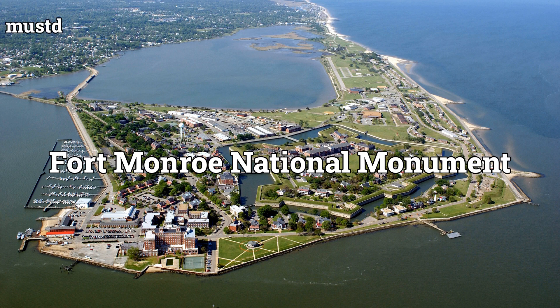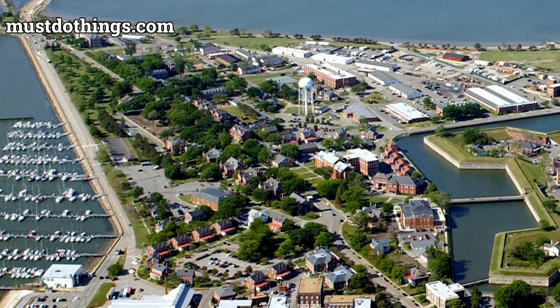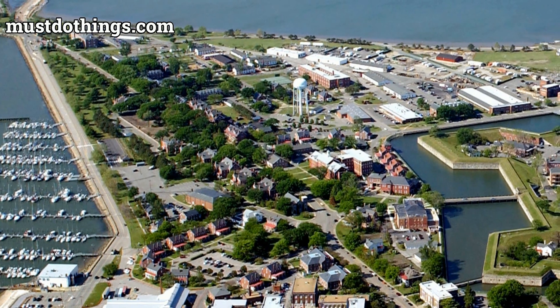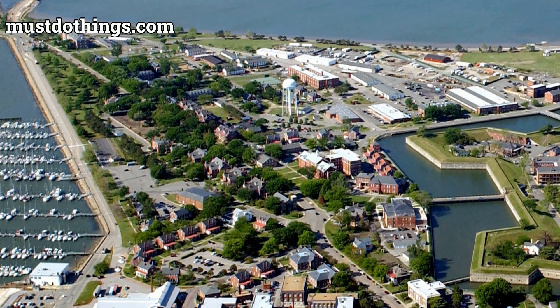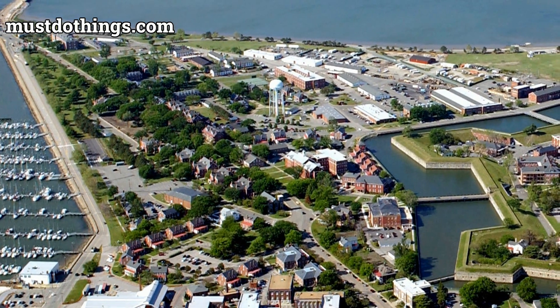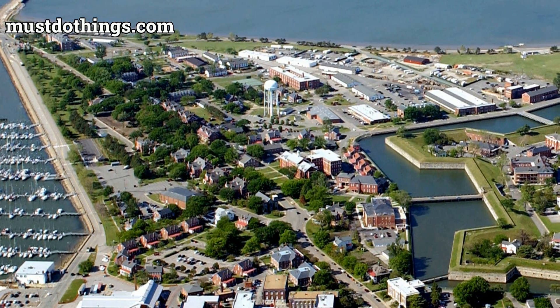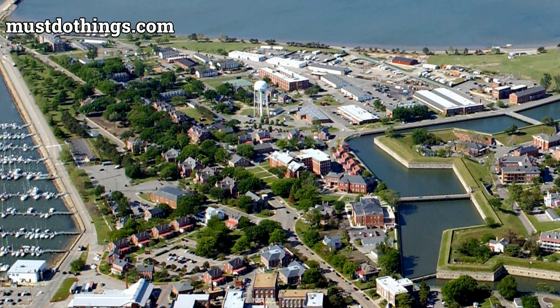Nestled on the Virginia coast, where the Chesapeake Bay meets the James River, Fort Monroe National Monument stands as a testament to the complex tapestry of American history. The site's rich narrative weaves through American Indian heritage, the age of exploration, African American history, and military strategy, culminating in a place that symbolizes both struggle and freedom.